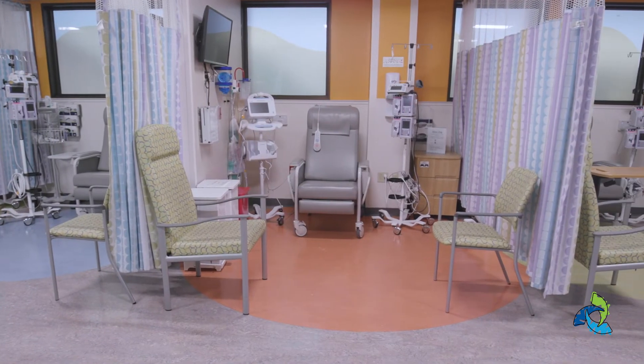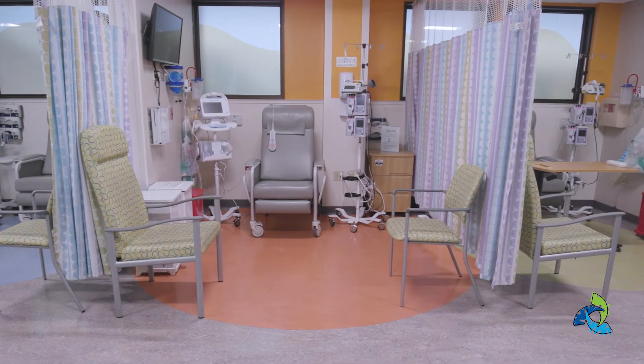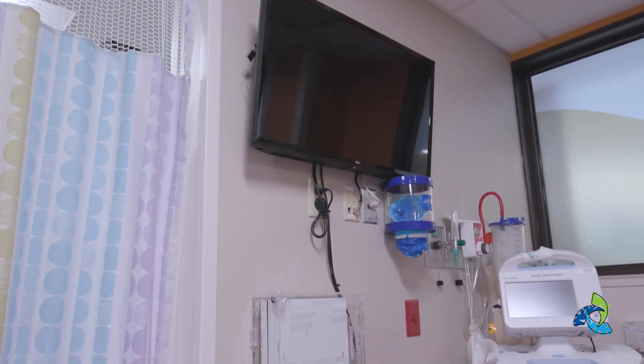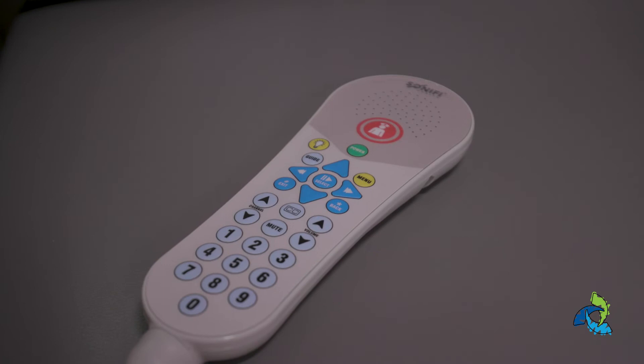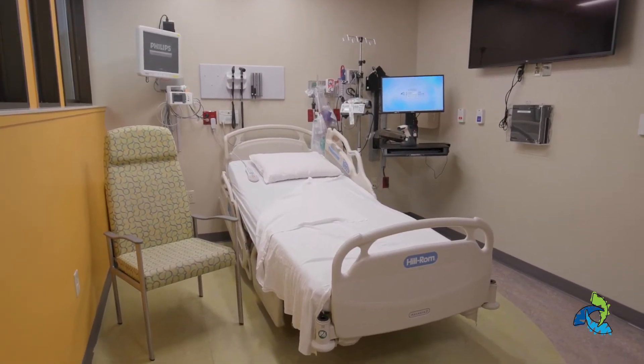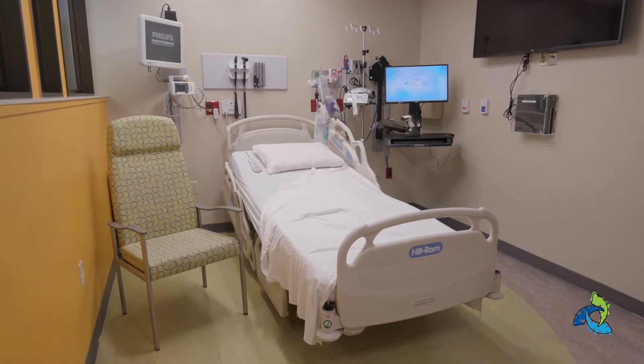If your child needs an infusion treatment, they will get set up in one of our infusion bays. Each bay has its own television, game system, and volume control. If your child isn't feeling well and wants to lie down, we have a special room with a bed where children can rest while they are receiving their treatment.